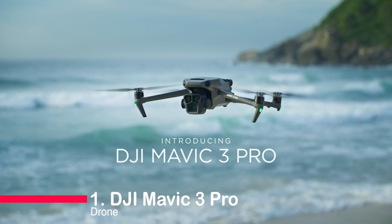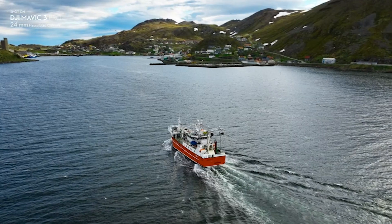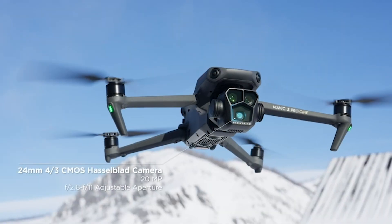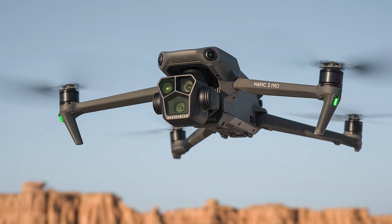At the pinnacle of our list, we have the DJI Mavic 3 Pro Fly More Combo. This comprehensive package is a filmmaker's dream, including the DJI RC Pro with a hybrid screen, three intelligent flight batteries, a charging hub, ND filters set, and more.